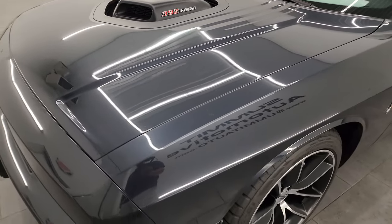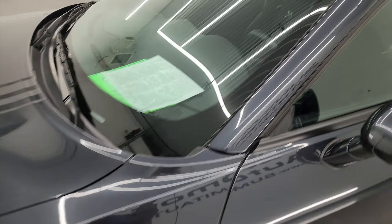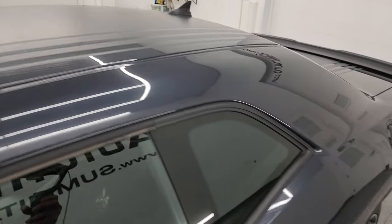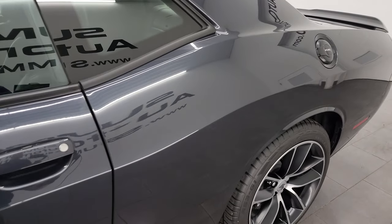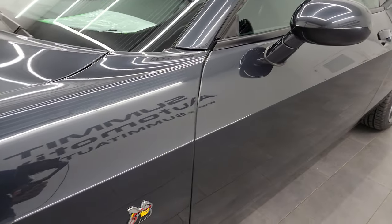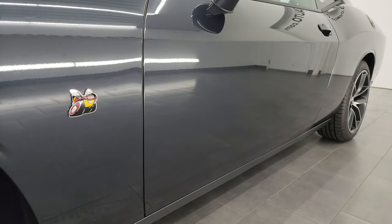Maximum Steel Metallic is the color, and I'm super excited to do this one because this is one of the first Challengers I've seen in this color. It's just not a very common color on the Challengers, and this may be the first I've ever seen. I've done a lot of Challenger videos but I can't remember a Challenger in this color, so very, very cool to be doing this.